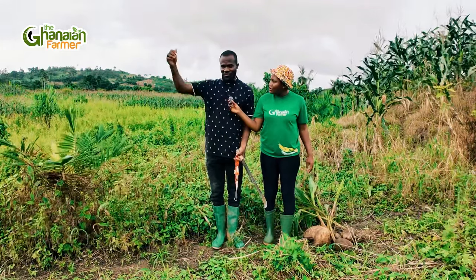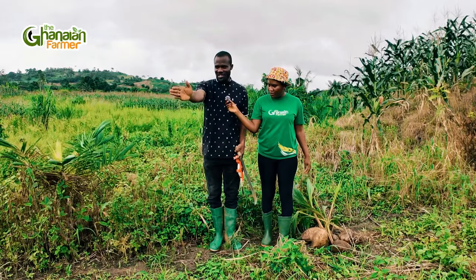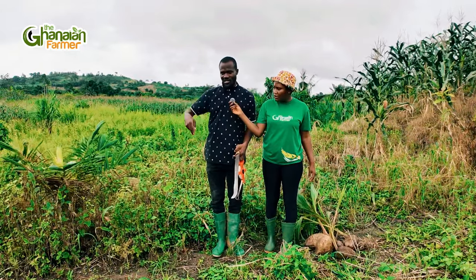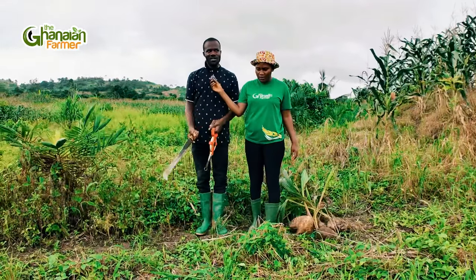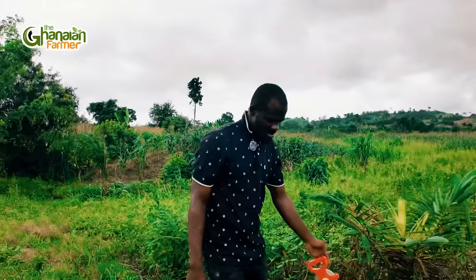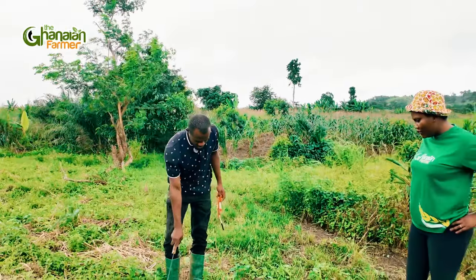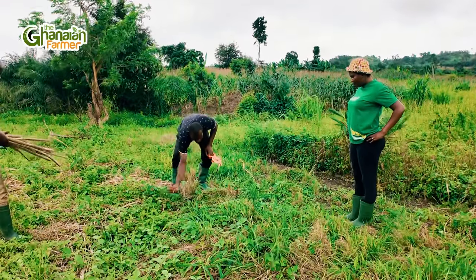The coconut wings will move to the neighboring farm when they grow, so you have to leave some few meters from the boundary. We will also leave a road network because the distance will create space for tractor services to move and plow the land. This is the boundary line — we leave some space here, and this is where we will place the coconuts. Before we place the coconuts, we will just do some ring weeding around the farm.